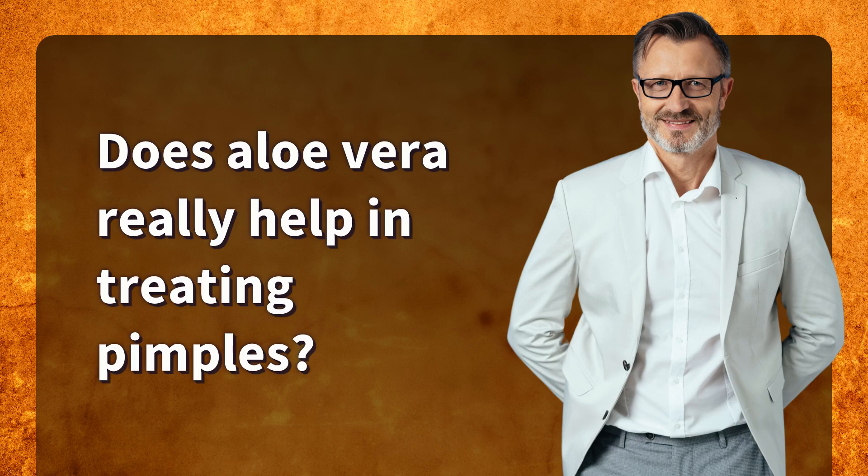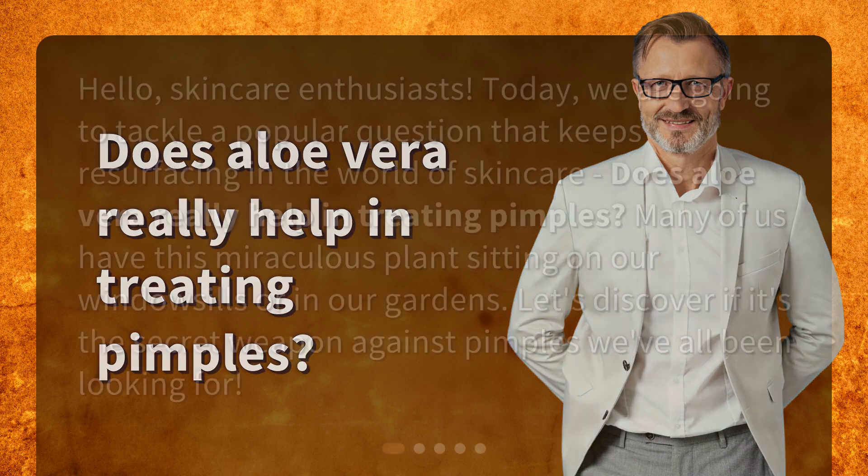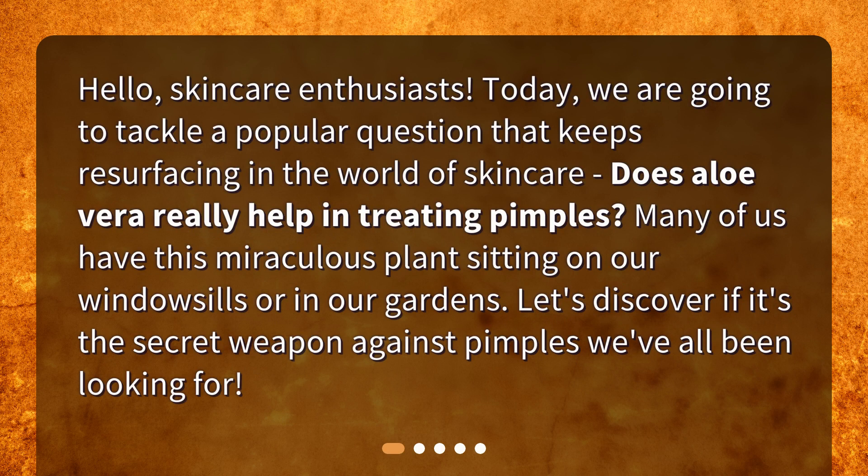Does Aloe Vera really help in treating pimples? Hello, skincare enthusiasts. Today, we are going to tackle a popular question that keeps resurfacing in the world of skincare. Does Aloe Vera really help in treating pimples? Many of us have this miraculous plant sitting on our windowsills or in our gardens. Let's discover if it's the secret weapon against pimples we've all been looking for.